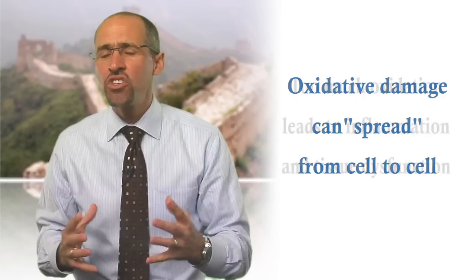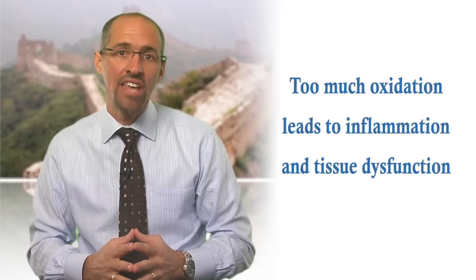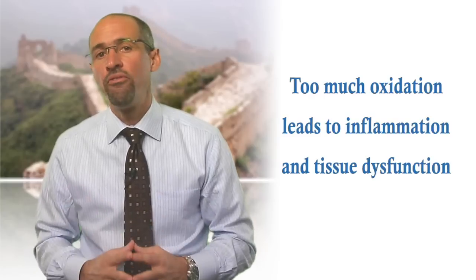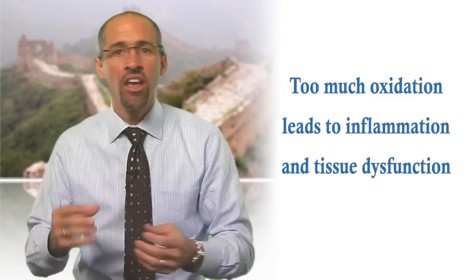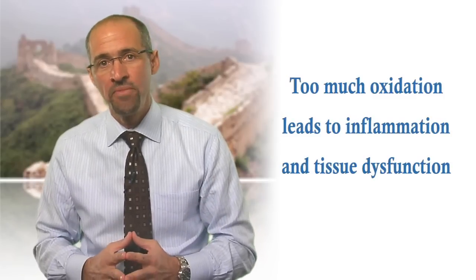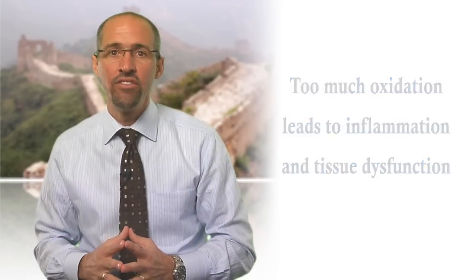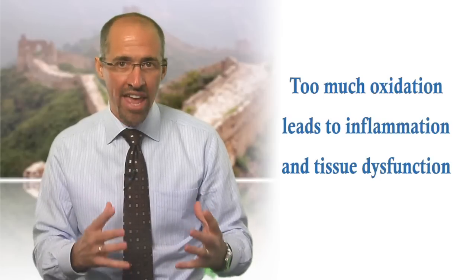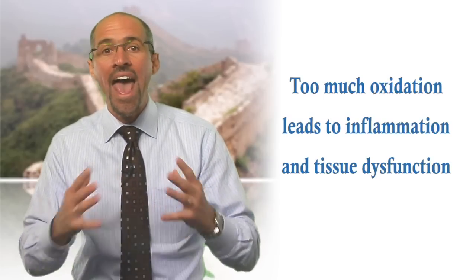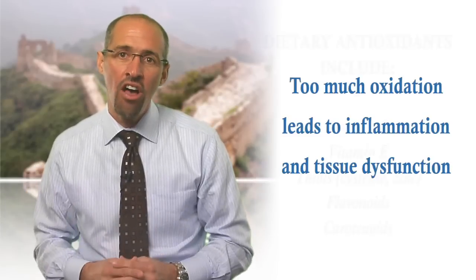Free radicals are not necessarily bad for us. A certain amount of cellular damage is actually needed for normal physiological functioning, including normal glucose transport, mitochondrial genesis, and muscle hypertrophy. However, unchecked or excessive free radical activity is what leads to cellular damage, oxidation, and the cycle of inflammation and tissue dysfunction that follows.